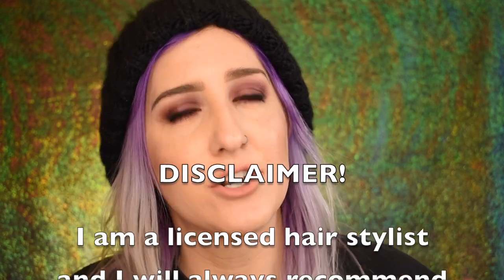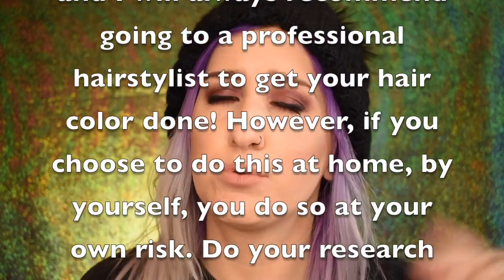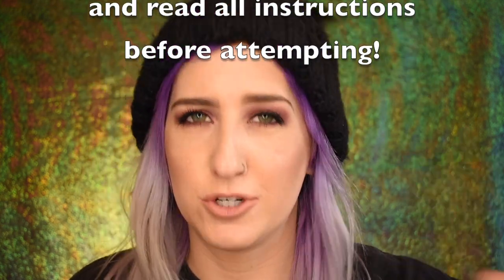I am a licensed stylist so I know how to do this myself. If you do not feel comfortable doing this at home, do not do it — I have to put all these disclaimers there. If you feel comfortable and you are licensed, cool beans. But I just want you to see what all this is about. Without further ado, let's slap on this hair color!